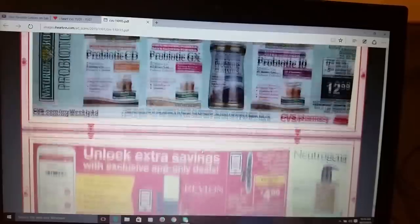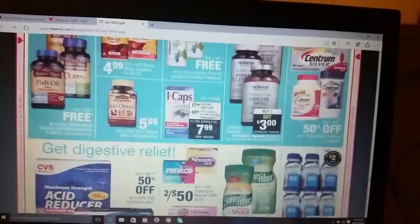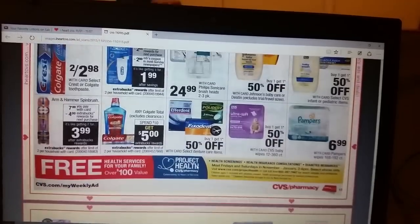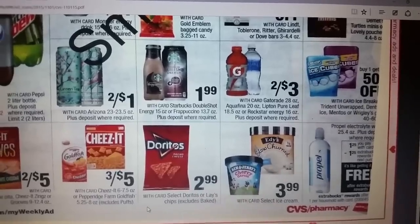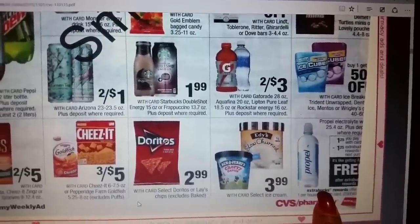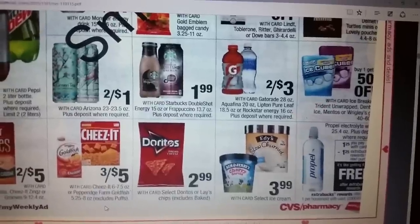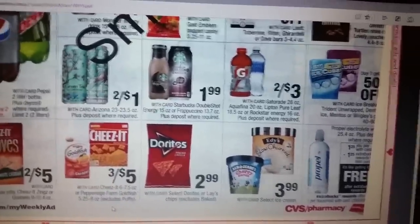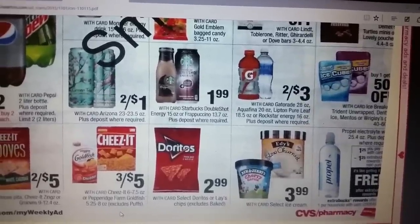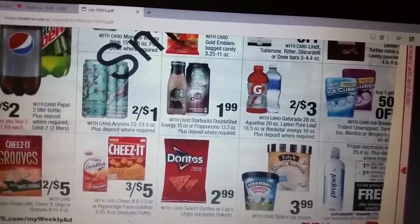There's another freebie in here I wanted to show you guys. I'm not going to take advantage of it — y'all, this stuff is nasty. What kind of water is this? It's got electrolytes in it. If that's how electrolytes taste I don't want it. But y'all can feel free to get it — you pay $1.25 and then you'll get $1.25 ECBs back, so it makes it free. I'm not buying it though, it's so nasty. Even with Gatorade, I don't care for Gatorade, but it tastes better than that Propel.